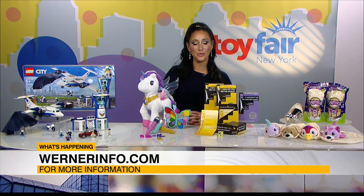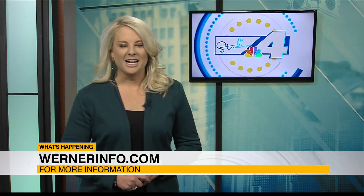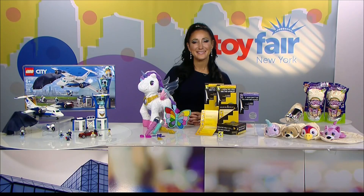Where do we get more info from you? You can go to our website, which is WernerInfo.com. We'll check it out. Elizabeth, have fun out there — thank you so much for being with us. Thank you.